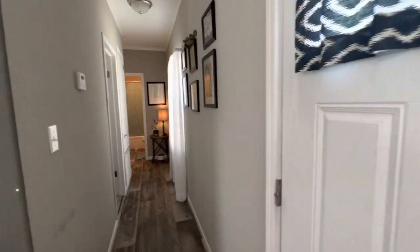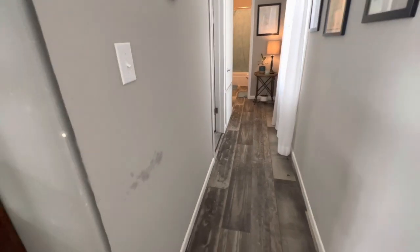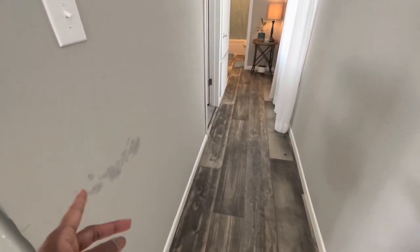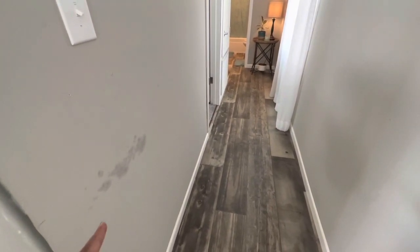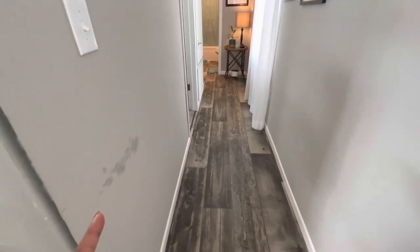This is what you see over to the right when you come into the front door. This is the result of hanging hats — I had a little hook right here and we were hanging hats, and the oil transferred to the wall from the hat. So don't do that. I've got to figure out what to do with that.